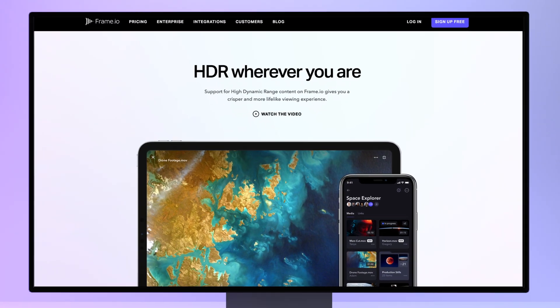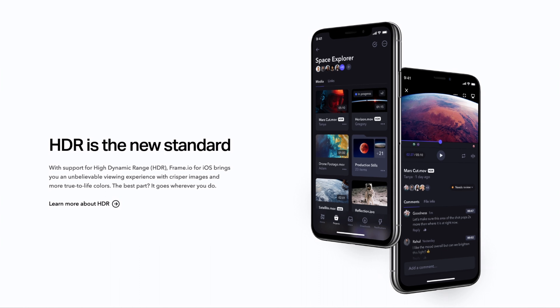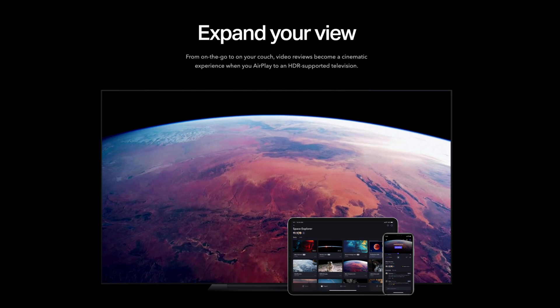High dynamic range isn't just a new feature — it's really a new language. And because we want to help educate our community, we've created a new web resource to translate unfamiliar terms into something you can easily understand and put to use. Explore HDR export tutorials for your preferred tools, learn how to distribute in a wider color gamut, and see all the new codecs that we support so you can upload HDR images into Frame.io and create the ideal end user experience.